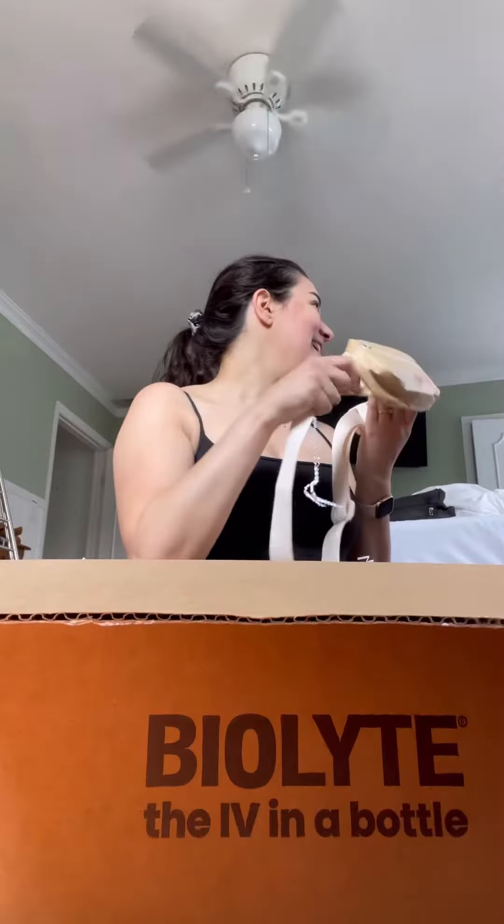We got a package from one of my favorite companies, BioLite. Let's open this up. Oh, Neen, this is looking good. Oh my god, there's so much stuff in here. Neen, look at this!